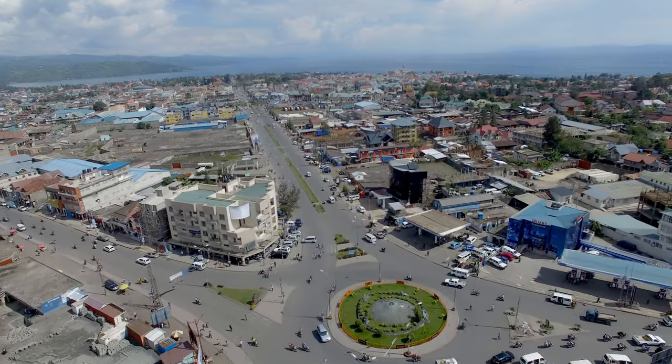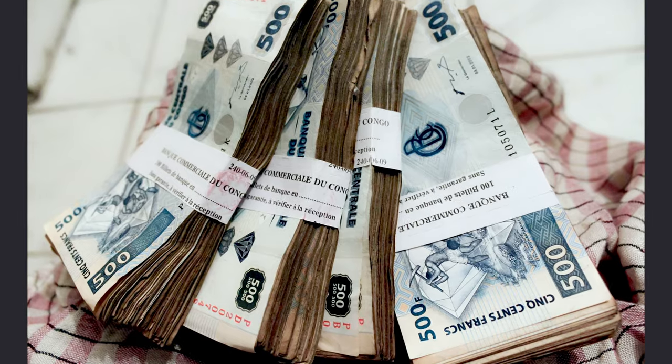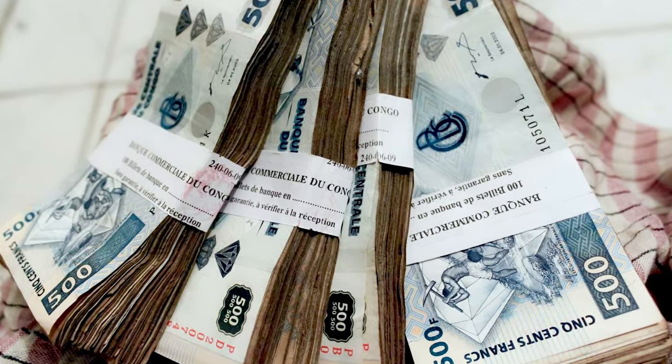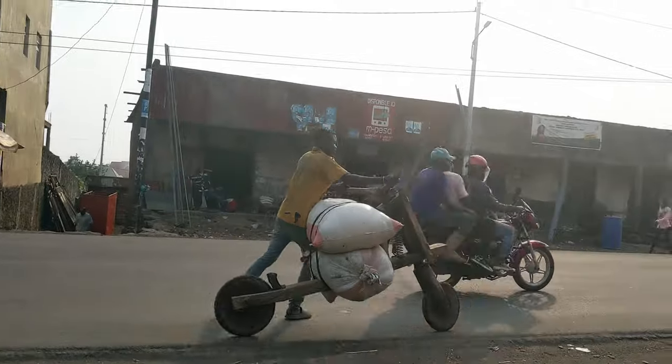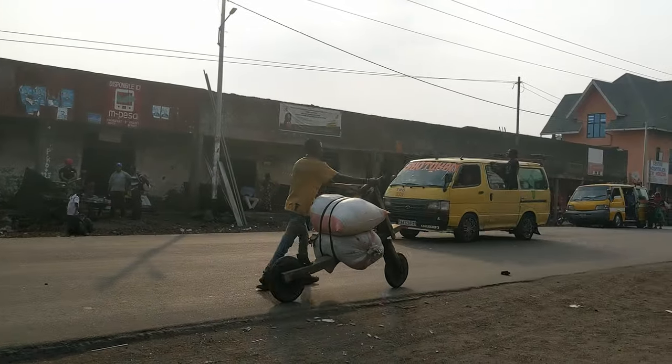It's now a job for many, earning a living for their families. The main issue with these is that they need more effort to push, so not everyone can ride them like regular scooters.